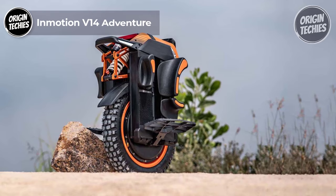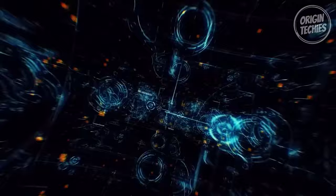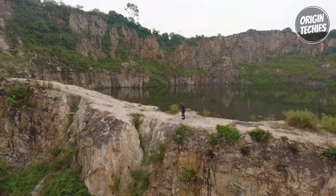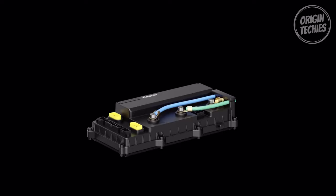Inmotion V14 Adventure. The Inmotion V14 Adventure is the ultimate electric unicycle for thrill seekers and urban explorers. Priced at 3,790 euros, it offers an exhilarating ride with impressive specifications. With a powerful 4,000-watt rated motor and the ability to reach a peak power of 9,000 watts, this unicycle can hit a max speed of 70 kilometers per hour, giving you an adrenaline rush like no other.